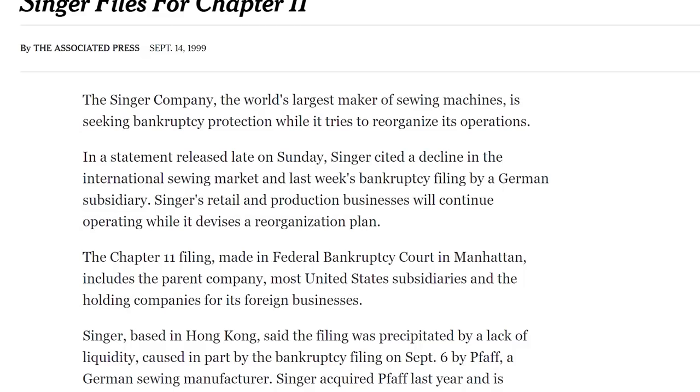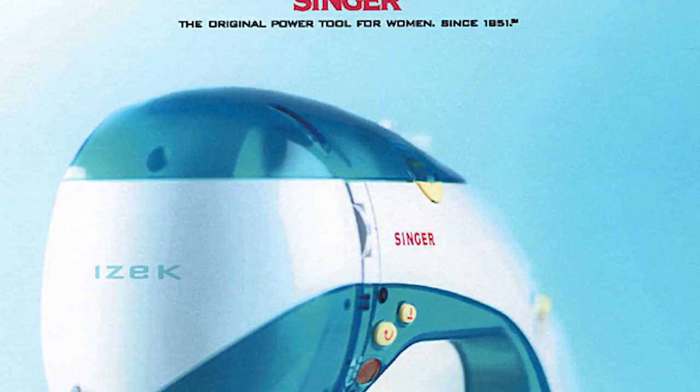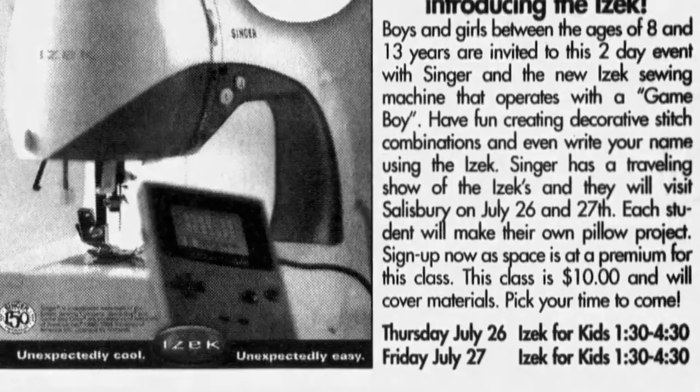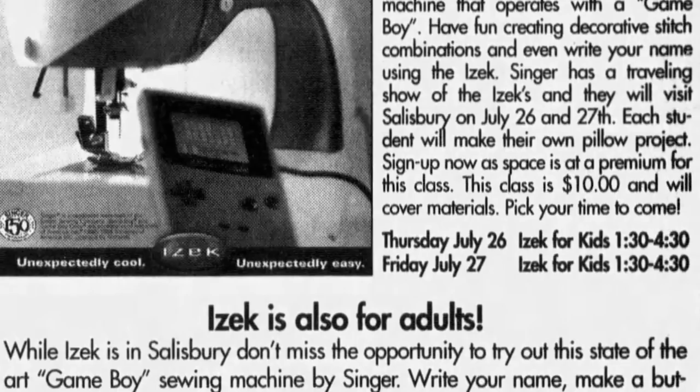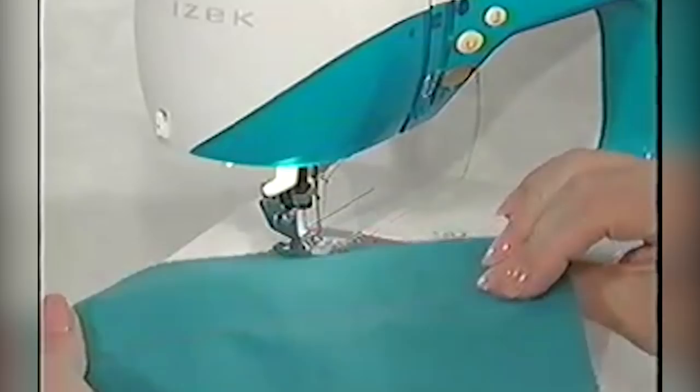Having just bounced back from Chapter 11 bankruptcy the year before, they knew their future rested on getting more young people into sewing. President of Singer Tom Noring told the press, 'We think Isaac can play an important role in creating an entirely new generation of sewers.' A spokesperson noted that even though it was more high-tech than many sewing machines in its price range, it wasn't looking to compete with the multi-thousand-dollar machines. It had a suggested retail price of $700. Singer even took the machine on tour to several different sewing supply stores around the US, doing demonstrations and hosting one-day summer camps they called Kids Can Sew. They also launched a now-defunct website, MeetIsaac.com.